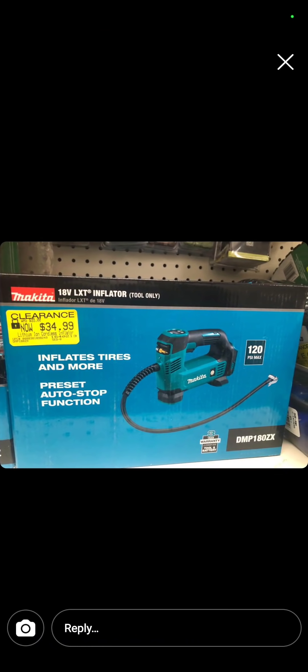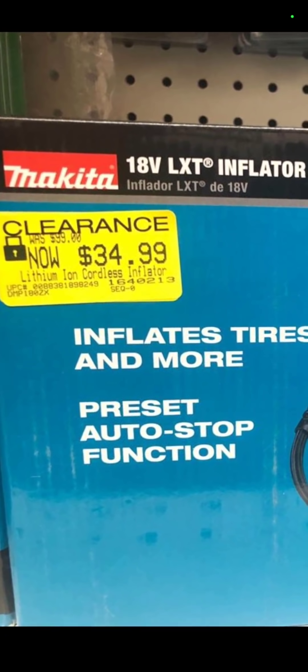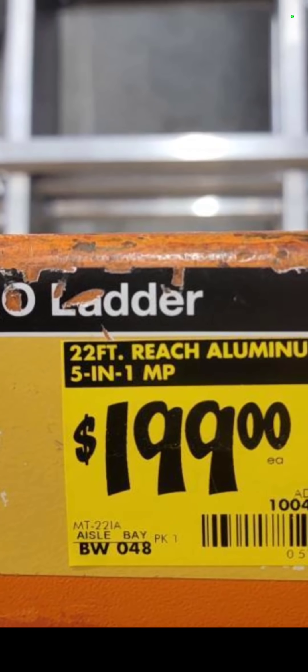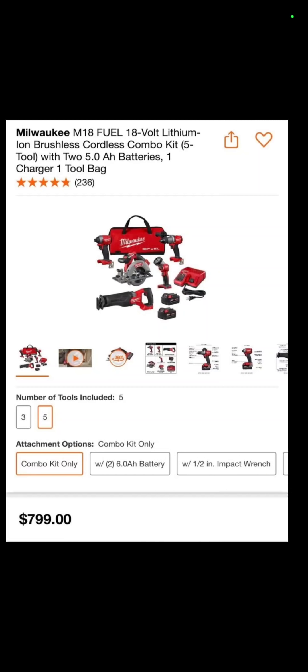This is at Tractor Supply — $34.99 for the cordless air compressor in the Makita line. This one brought to you by Jeff Ostrus: the 22-foot reach aluminum 5-in-1 ladder for $199. Item number on that is 1004515609. What's $269? That's crazy — who pays retail?